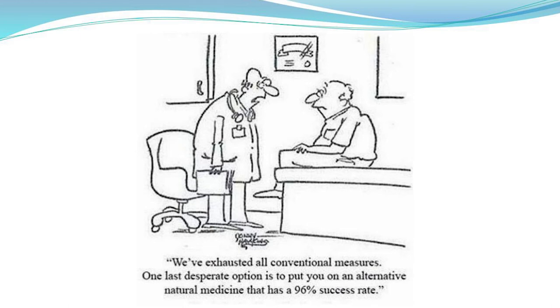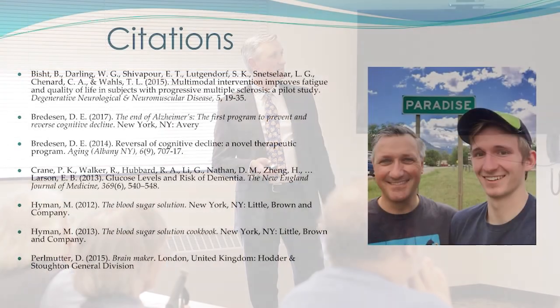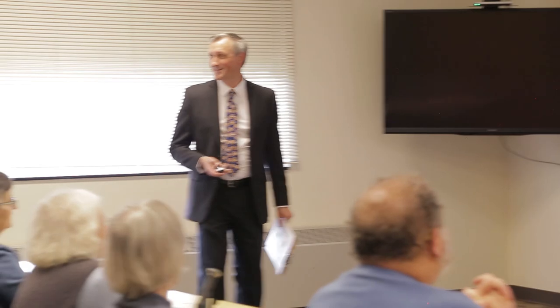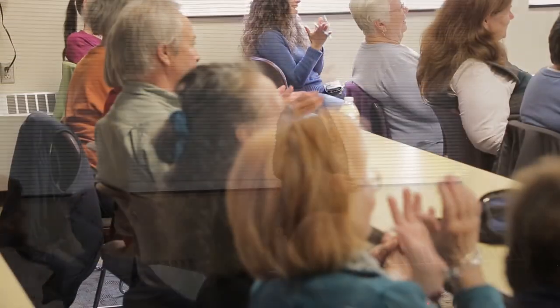We've exhausted all conventional measures — one last desperate option is to put you on an alternative natural medicine that has a 96% success rate. If any of you want to access the references, you can find the citations in the video. Thank you.